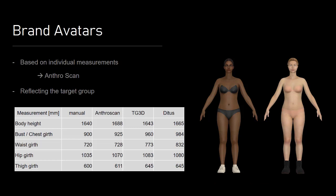On this slide you can see the avatars I used. I did three body scans and compared the measurements to each other. Based on the results I decided that the Anthro scan is the most fitting. In CLO I converted the scan data to the CLO avatars which you can see here.